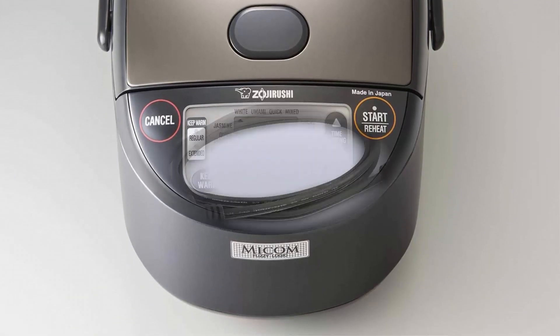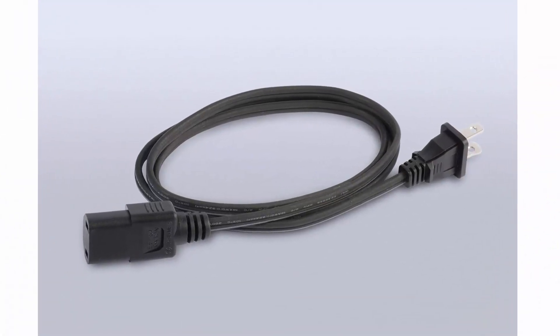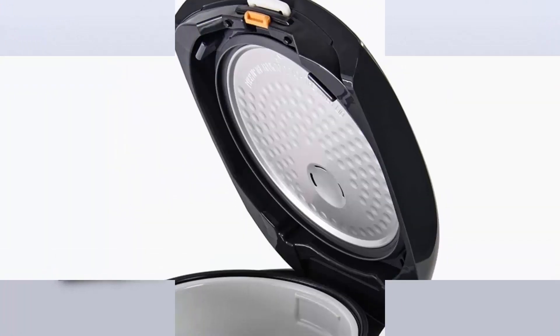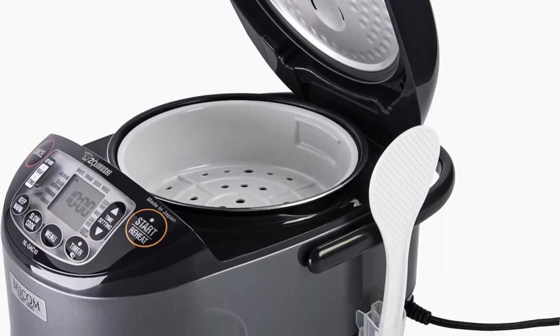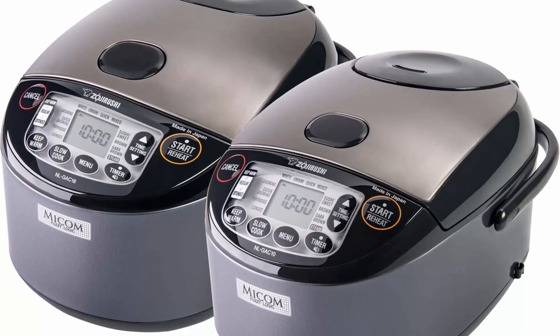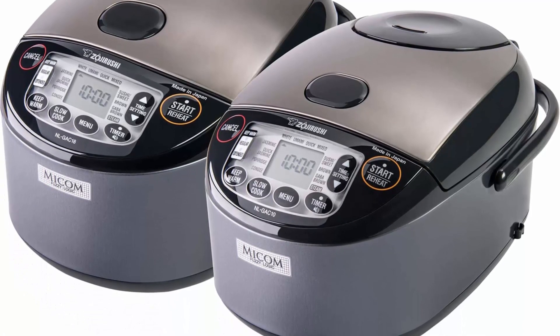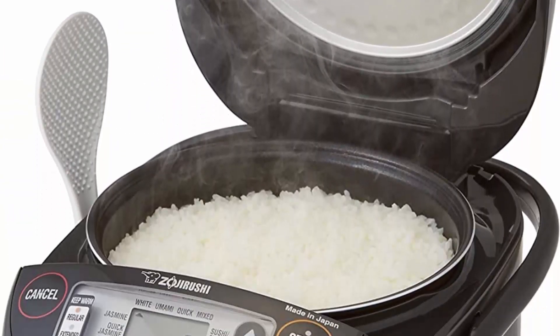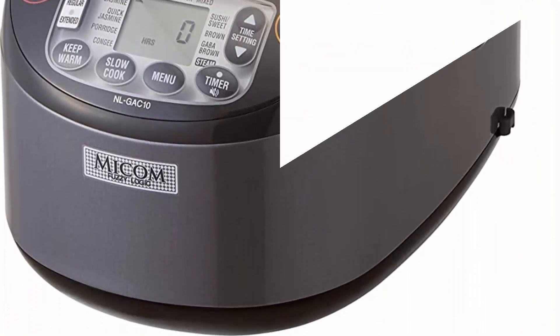Zojirushi's exclusive UMAMI setting extends soaking and steaming for enhanced flavor. Cook more than just rice: steam cook setting with a BPA-free steaming basket, and a versatile slow cook function to cook soups and other menus. Black thick easy-to-clean non-stick coated inner cooking pan and detachable and washable inner lid. Easy-to-read and use LCD control panel.